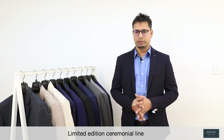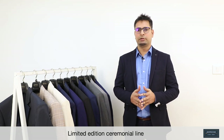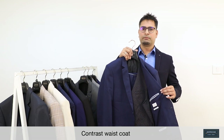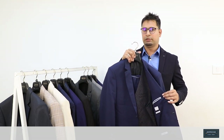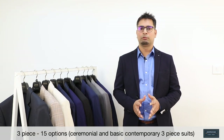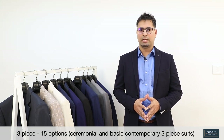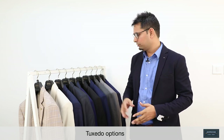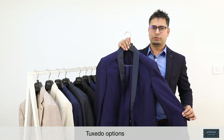Apart from color, we have also tried limited edition. In last Autumn Winter 17, we had tried limited edition and got a good response for that, so we have done something like that — some contrast-based coat, limited edition kind of product. In three-piece, we have a total of 15 options, including ceremonial three-piece suits as well as basic contemporary three-piece suits. Ceremonial cannot be completed without tuxedo, so we have some tuxedo options as well.